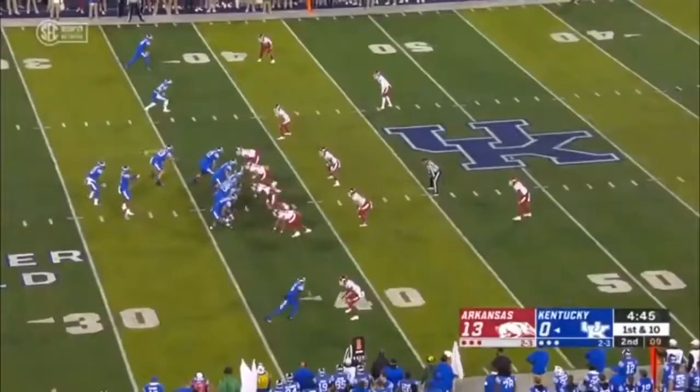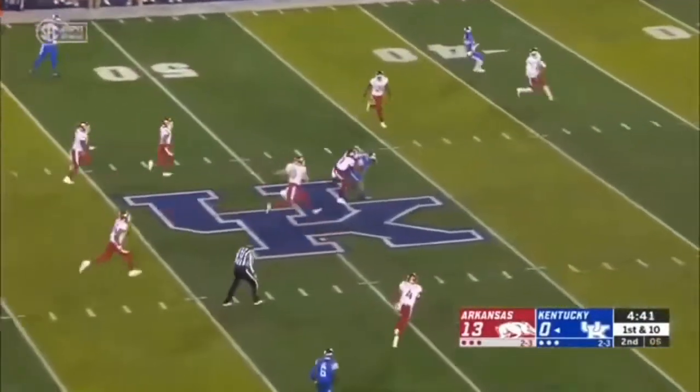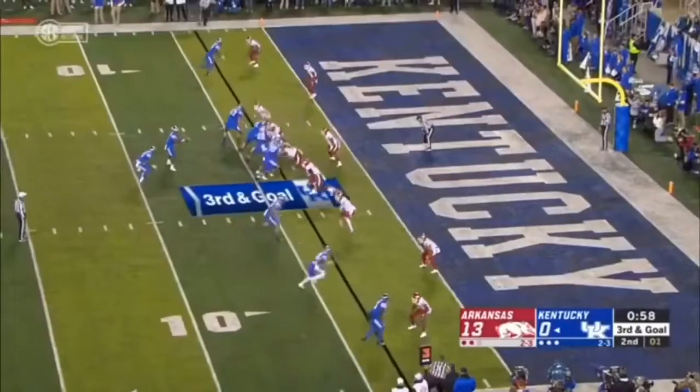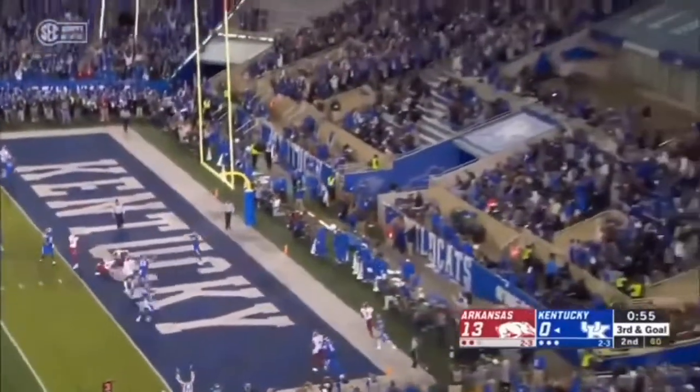Kind of tied playing from behind. Bowden pulls it back, there's Rigg again. Well-designed play — that's a counter to that toss and Rigg's carrying dudes. Little option look, Bowden will take it himself. Touchdown, Kentucky.